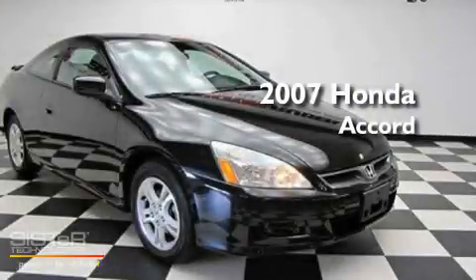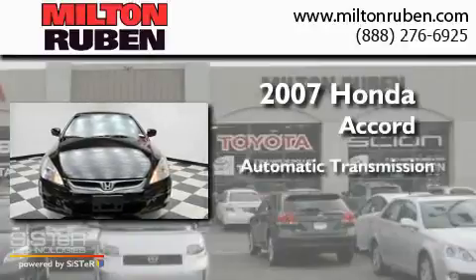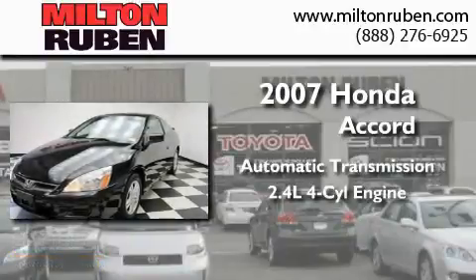This is a 2007 Honda Accord. This four-door sedan has an automatic transmission and an inline four-cylinder engine.